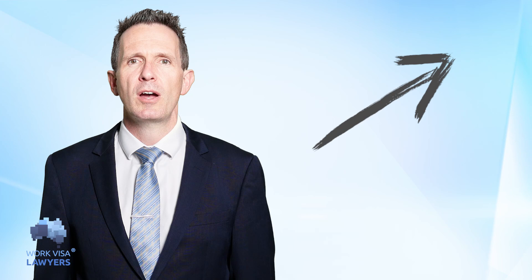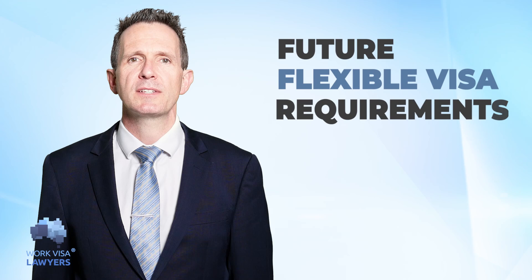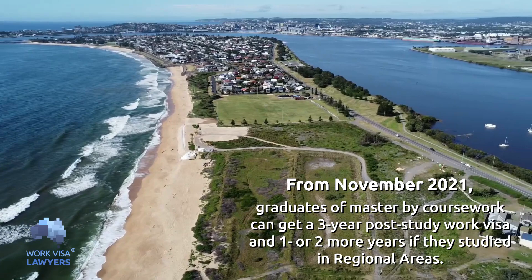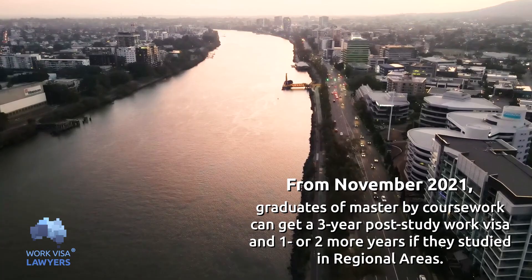Future temporary graduate subclass 485 applicants will also enjoy more flexible criteria. From November 2021, graduates of masters by coursework can get three-year post-study work visas, and one or two more years if they studied in regional areas.